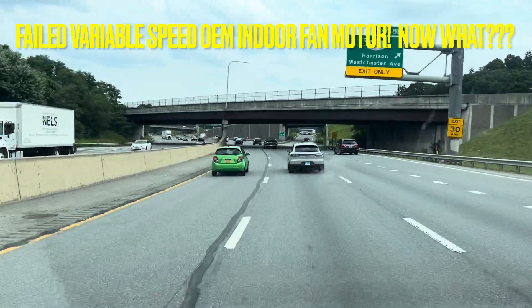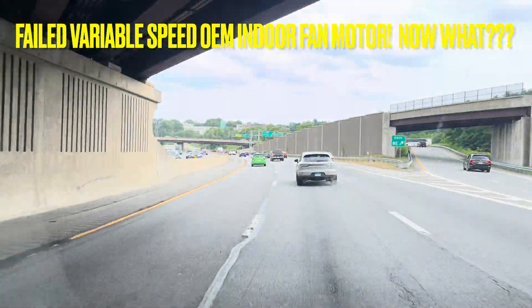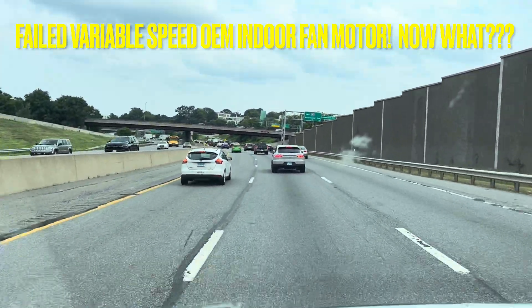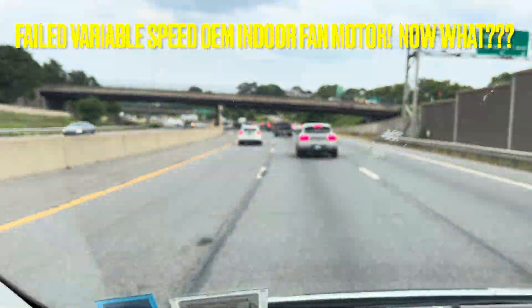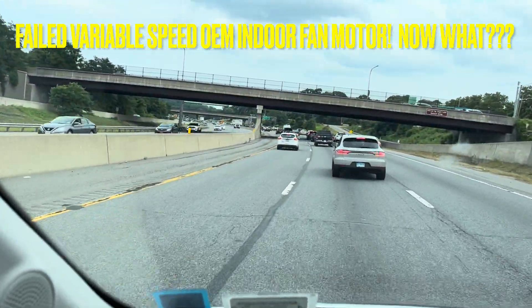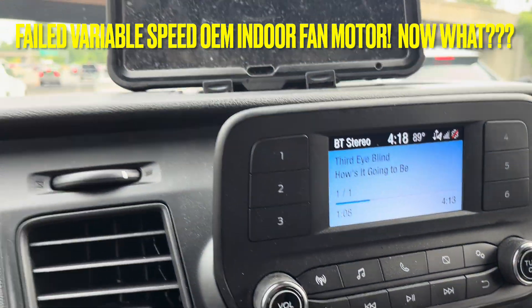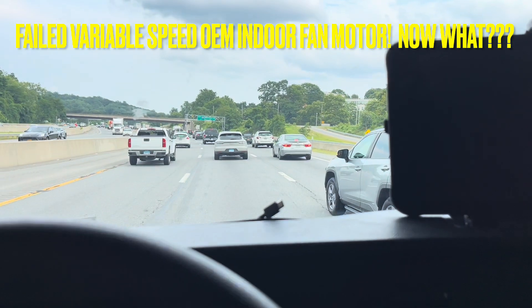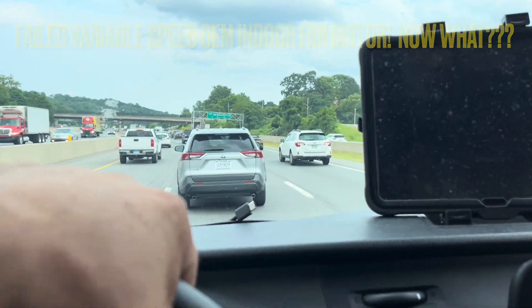It could be a filter, indoor fan, capacitor - who knows. Still says it's 90 degrees out, 89. I should be there in like an hour. It's about 5:30. I'm down in White Plains, I got to go up to Connecticut. Let's see what it is.